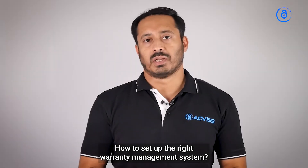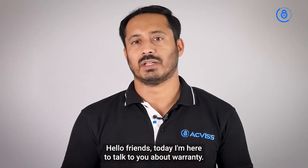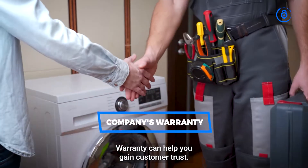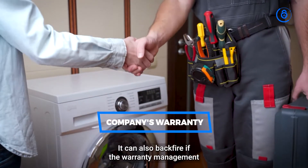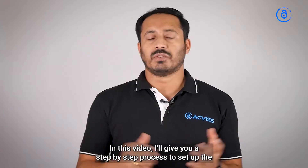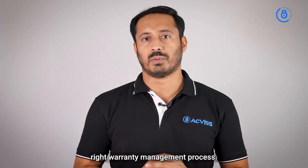How to set up the right warranty management system. Hello friends, today I'm here to talk to you about warranty — not from the customer's perspective, but from a company's perspective. Warranty can help you gain customer trust, but it can also backfire if the warranty management process is poor. In this video, I'll give you a step-by-step process to set up the right warranty management process.